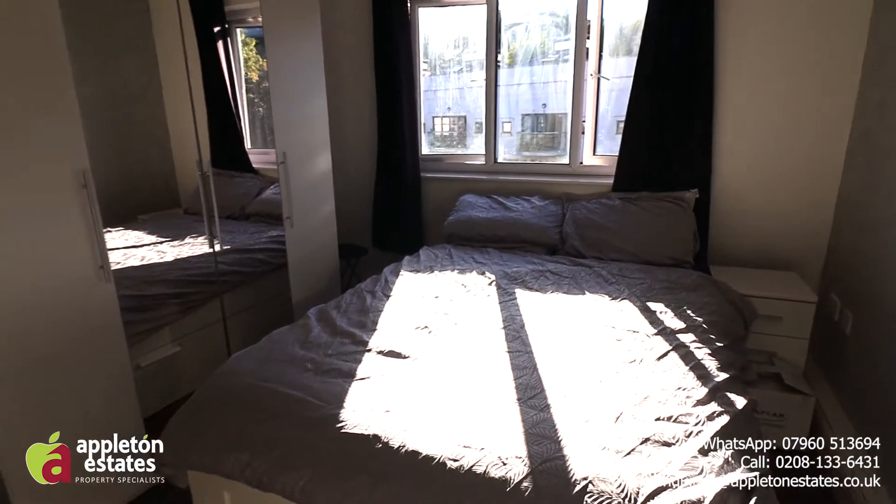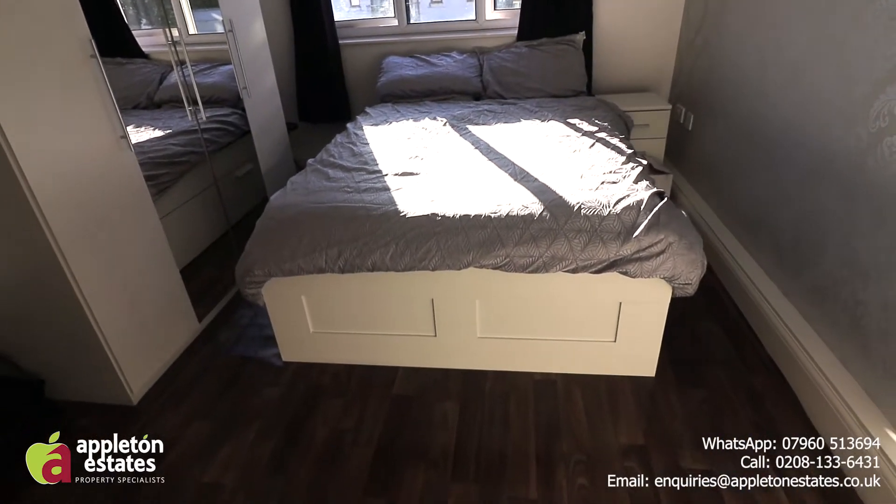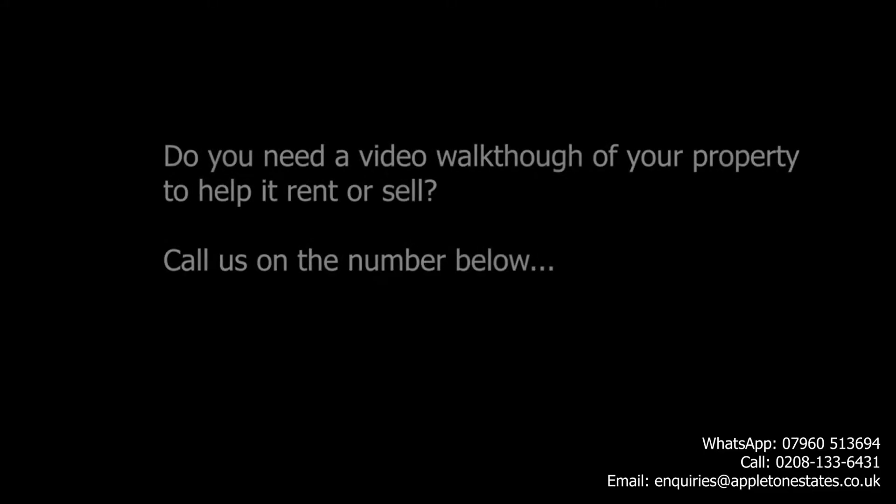From the downstairs entry point you come into the master bedroom with the ensuite. Again, absolutely fantastic size. And off that bedroom is the ensuite.